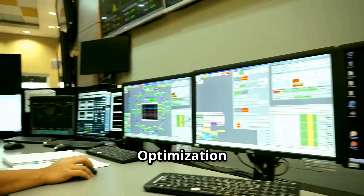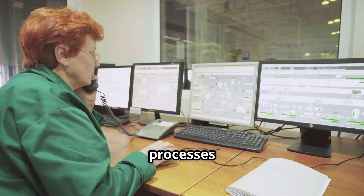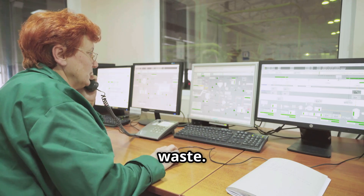Energy Optimization: AI looks at energy consumption patterns and tweaks operations — like shifting heavy processes to off-peak hours — to save costs and reduce waste.